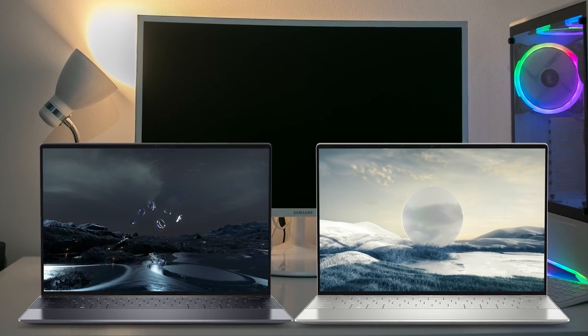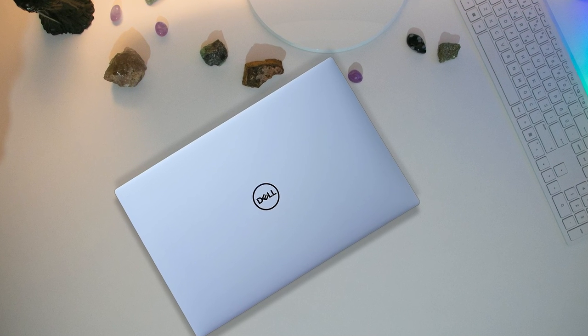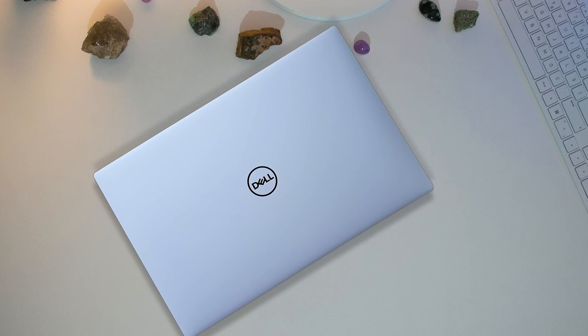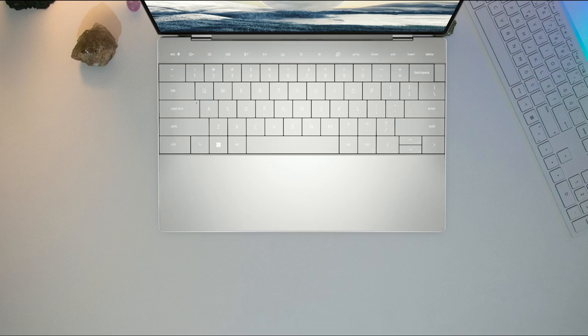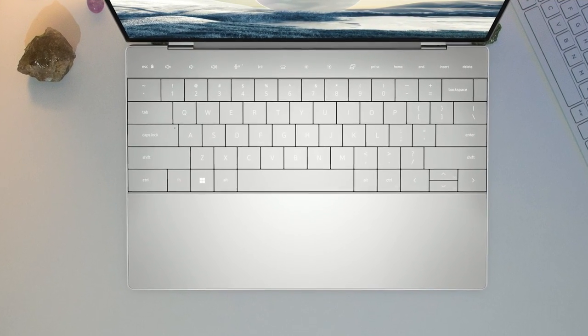Dell also says the XPS 13 Plus has larger fans that will allow for 55% better airflow, ideal for actually working on your lap, and an Express Charge 2.0 feature that will let you charge the notebook up to 80% in less than an hour.